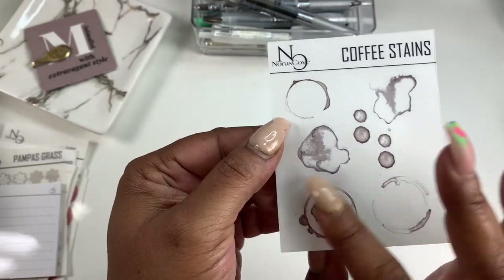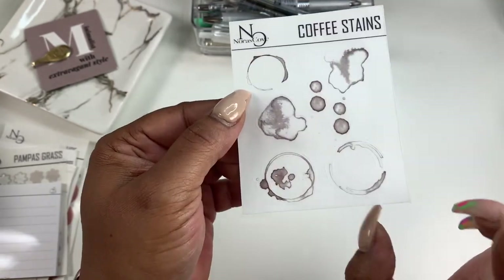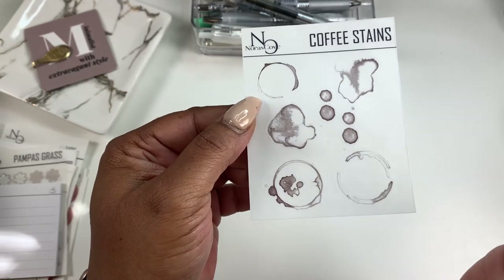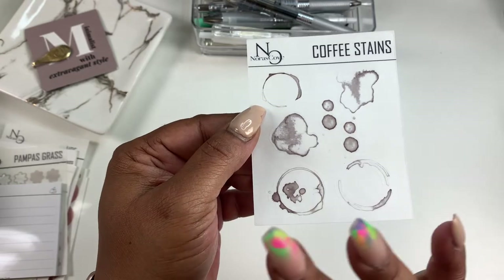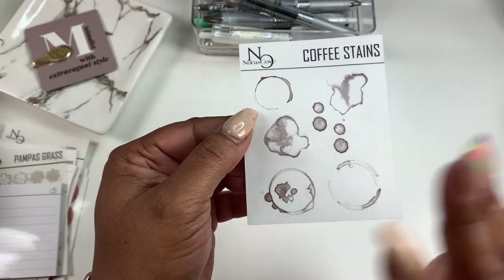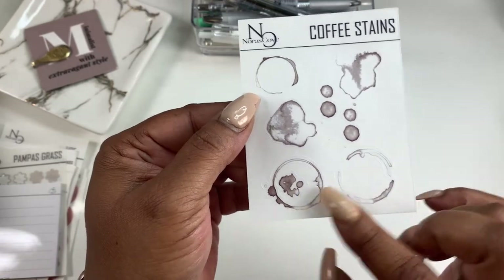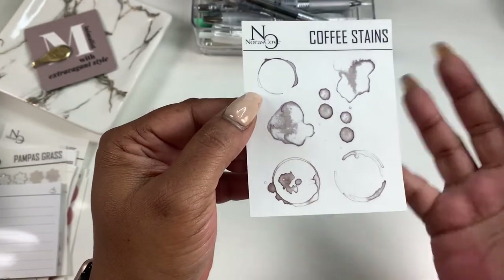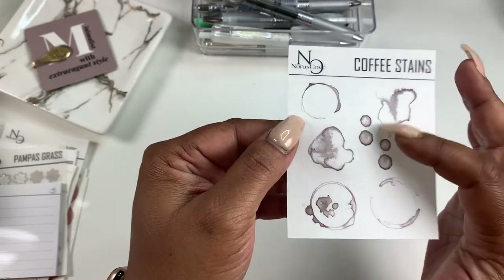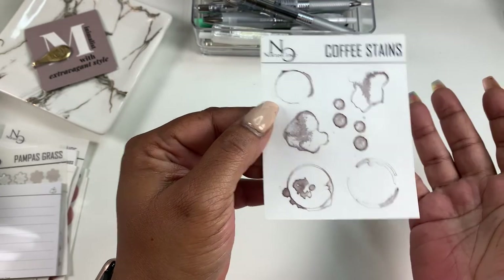These stickers are sized to fit any planner. You could put them in your Happy Planner on a day box, or in a box in your functional ring planners — A6, pockets, A5, half letter, mini HP. You can also write over the top of them because they're printed on transparent matte paper. You can put a script sticker over it or just leave it as plain deco.